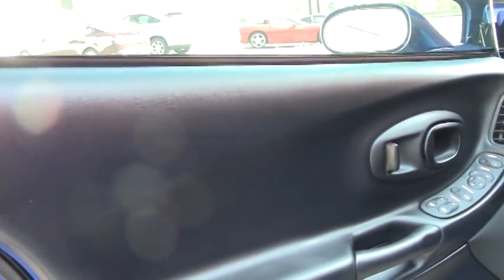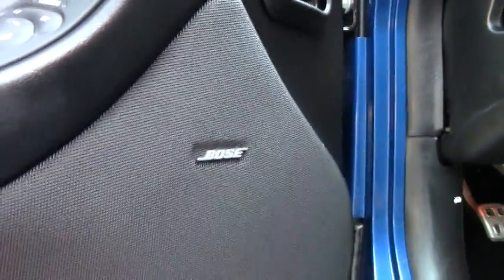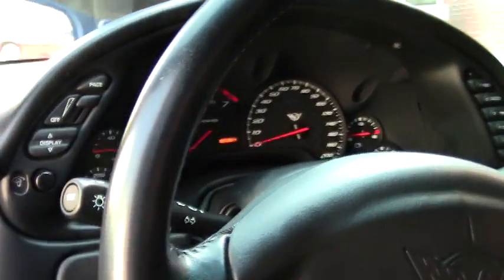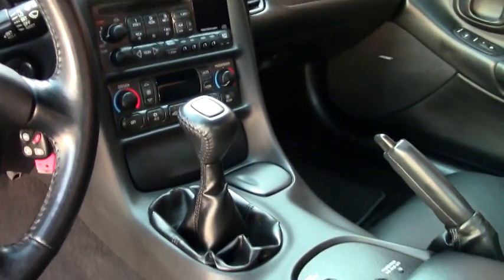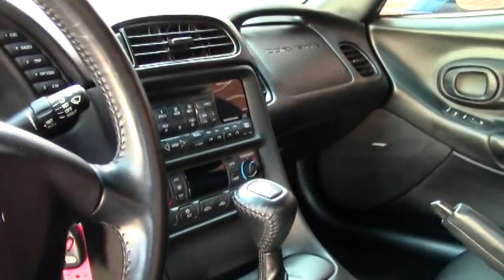This car has everything going for it — the right miles, really no miles, the right color, everything's code correct. This is a great piece to add to your collection if you're a Corvette collector, or it's an absolutely awesome first Corvette to buy if you're looking for a Z06.